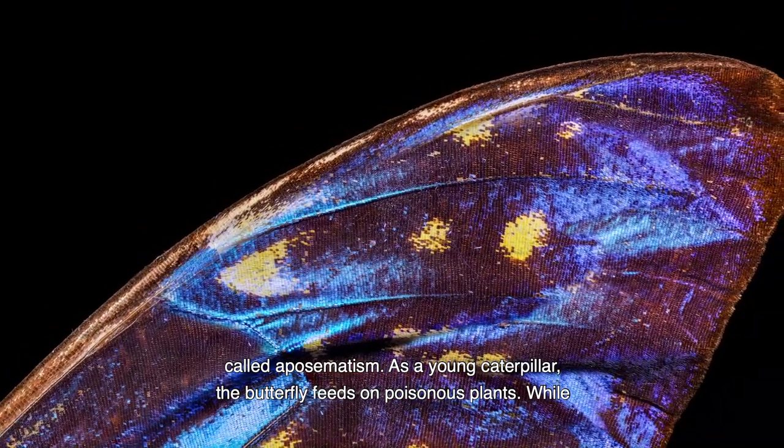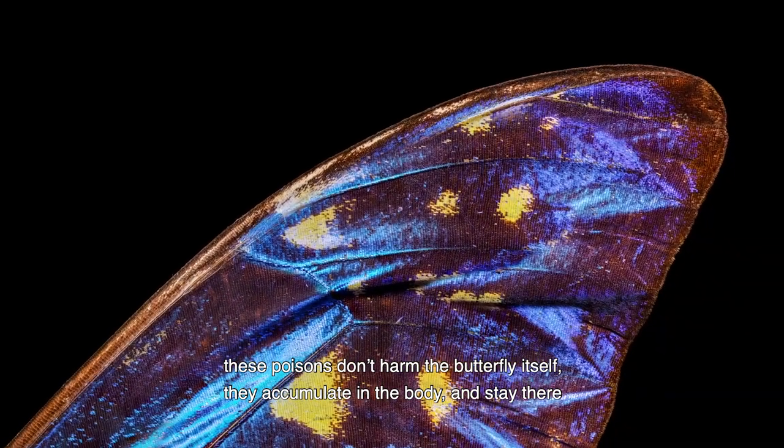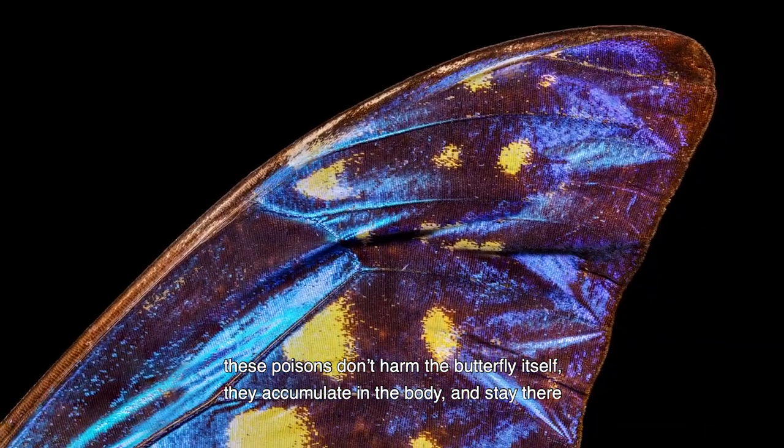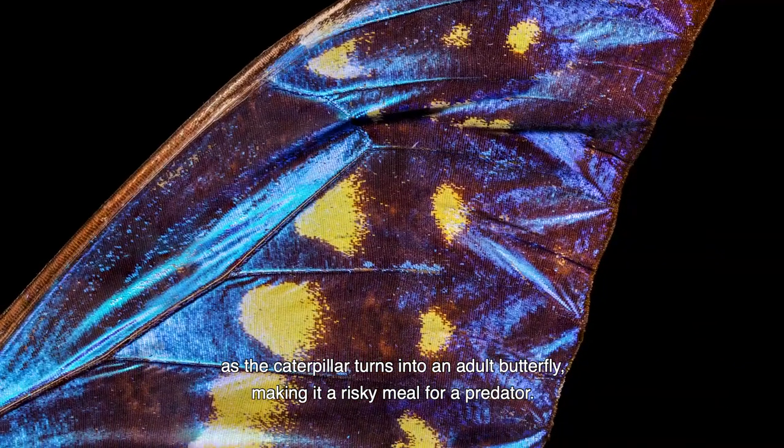As a young caterpillar, the butterfly feeds on poisonous plants. While these poisons don't harm the butterfly itself, they accumulate in the body and stay there as the caterpillar turns into an adult butterfly, making it a risky meal for a predator.